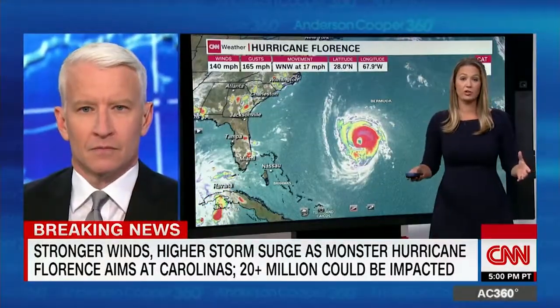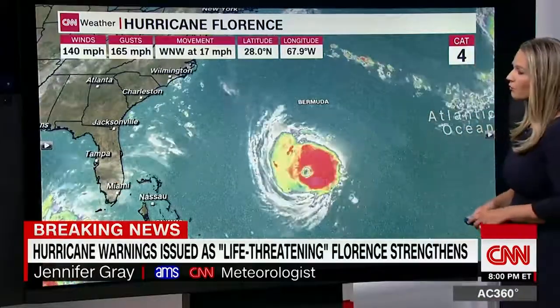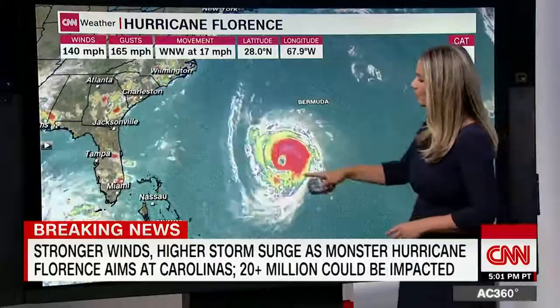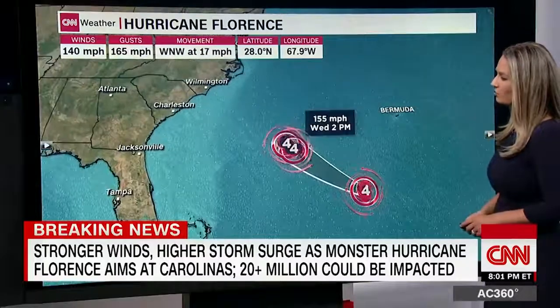Basically no change from the 5 o'clock advisory. This is still a very powerful Category 4 storm with winds of 140 miles per hour, gusts of 165, moving to the west-northwest at 17 miles per hour. This storm is very strong, it is very symmetrical, and it is going to cause destruction wherever it makes landfall.